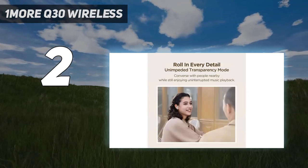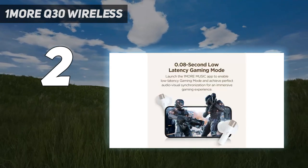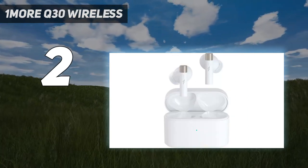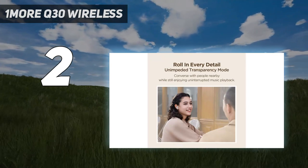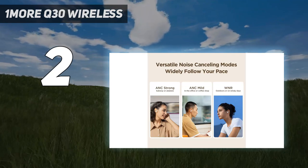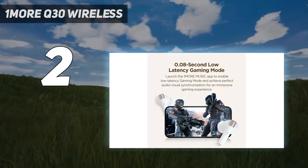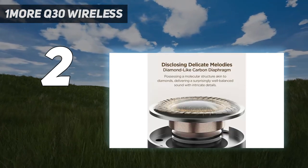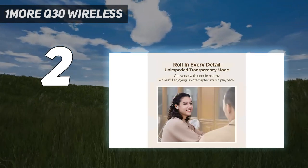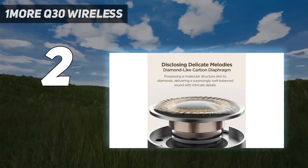Wired and wireless earbuds by One More have always delivered great audio quality for the money, and the Piston Buds Pro Q30 are no exception. I was equally impressed by the balanced sound and wide array of tools for customizing it. The noise cancellation with adjustable modes is also commendable for earbuds at an impulse-buy price. With their lightweight build and an IPX5 rating for water resistance, they are dependable for exercises of all intensities. I found the touch-sensitive controls a bit tricky to get used to, but that's a fair trade-off at this price.